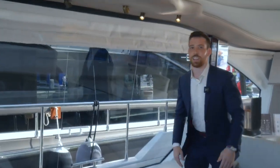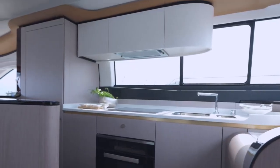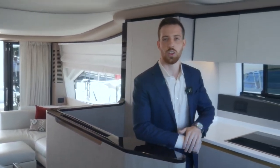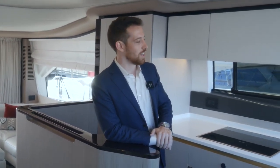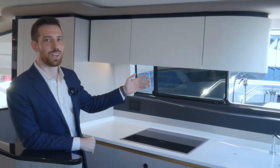And of course, the defining difference between the original and the new model is the forward galley we find here. It's a well-protected food preparation area with plenty of storage for long stays on board with family and friends. We have all the top-of-the-line appliances, as well as a very pleasant opening in the window to bring in the breeze.